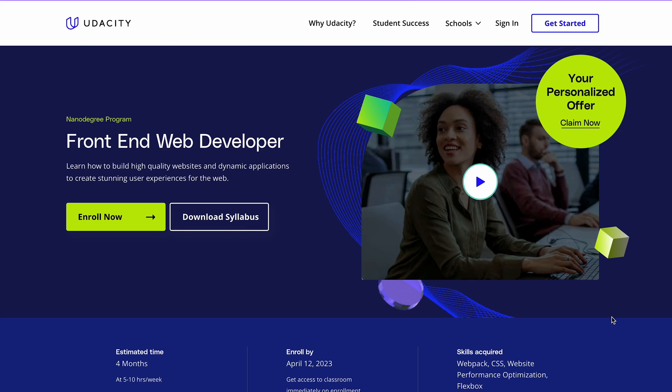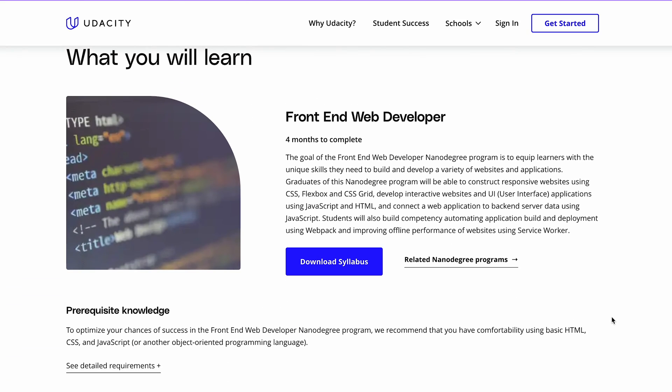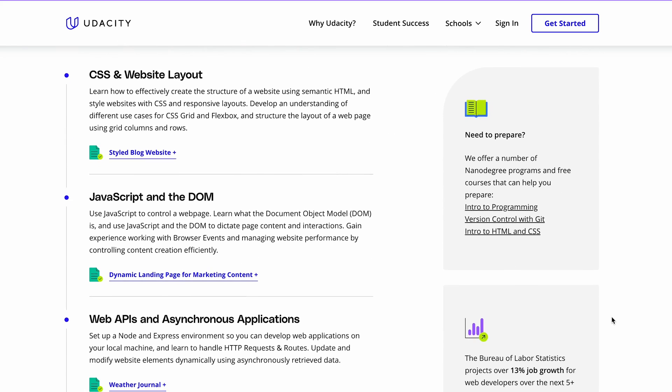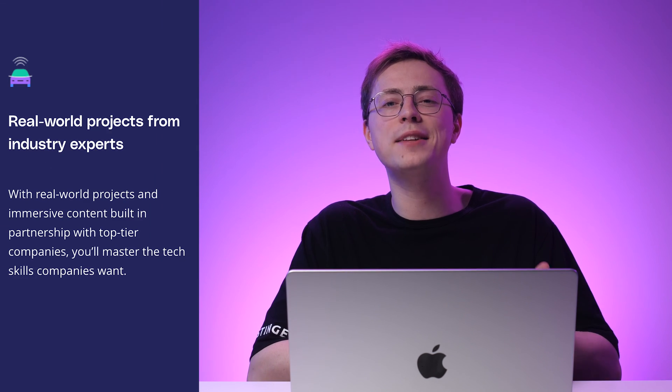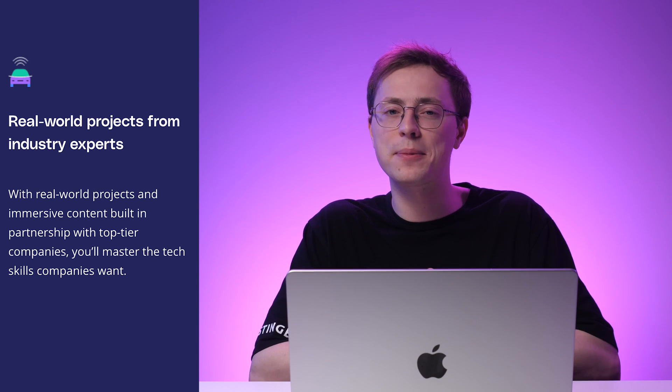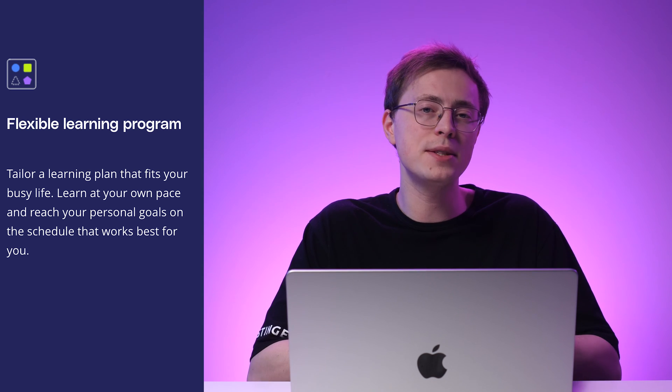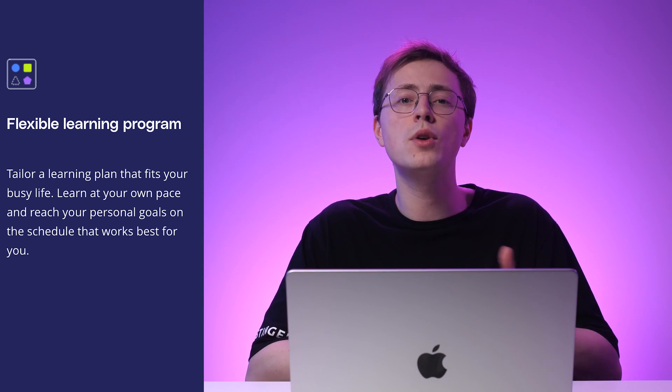Up next is the front-end web developer nanodegree program by Udacity, which costs $399 per month. This course teaches you how to build responsive websites using HTML, CSS grid, JavaScript and Flexbox. You'll also understand how to create interactive websites and UI applications, alongside how to automate tasks with Webpack. From creating style blog websites to building landing pages for content marketing, each module contains a project assignment. At the end of the course, there's a capstone project where students have to prepare an online travel app. The course takes approximately four months to complete, but you can learn at your own pace.